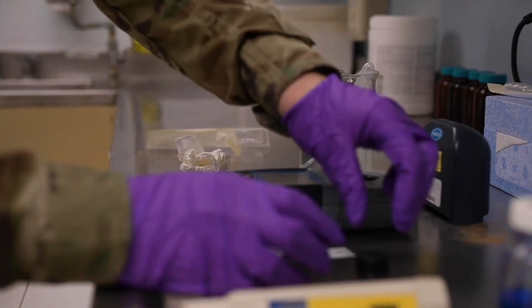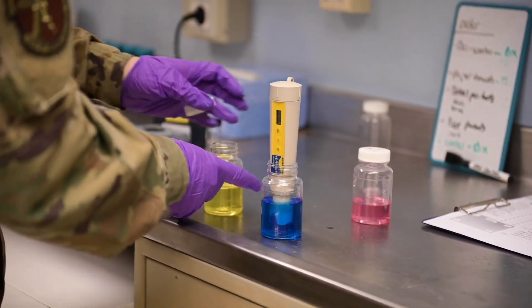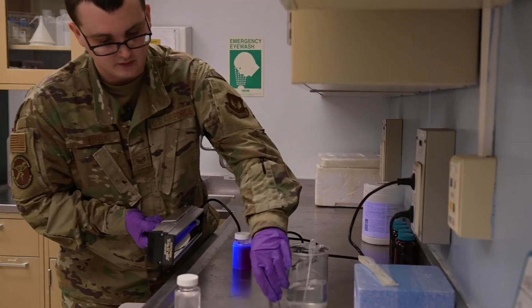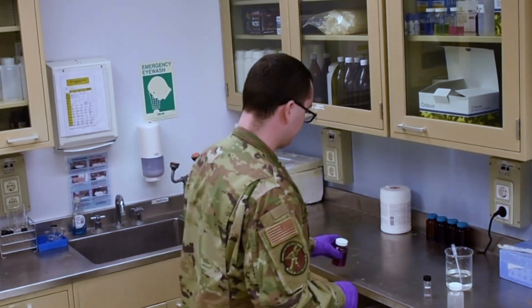For our environmental program we do different types of sampling. We have weekly sampling for pH, chlorine, and BAC-T — we sample for colony-forming bacteria within the water to make sure it's safe and potable. We also have quarterly sampling where we look at chemical analytes in the water, going out to all the wells and the water treatment plant to check for lead and copper. We can also look for radiation, specifically gross alpha and beta particles, to make sure no one is potentially polluting our water system.